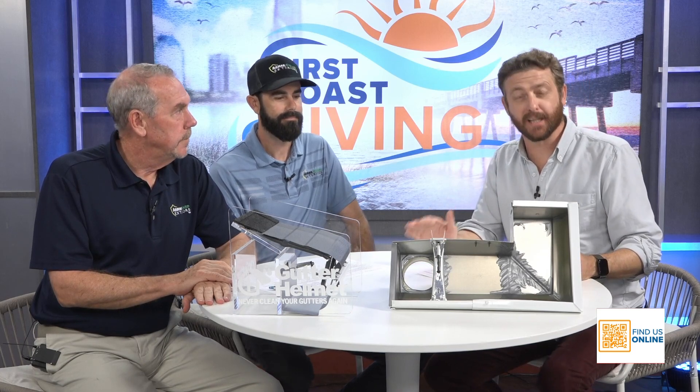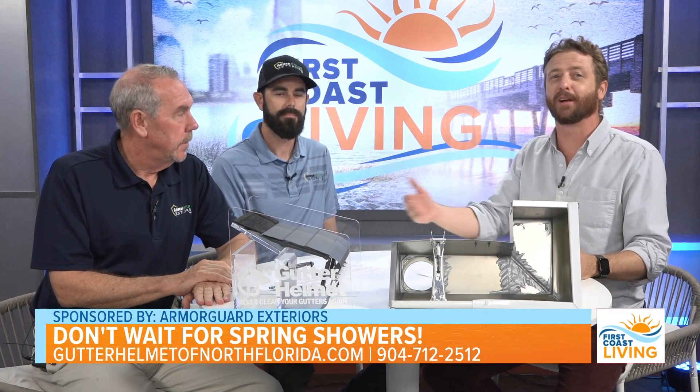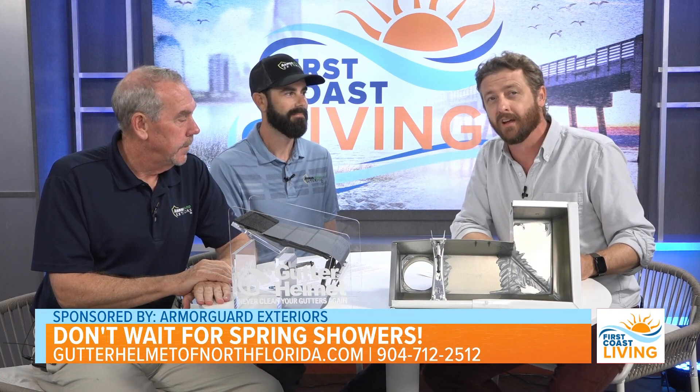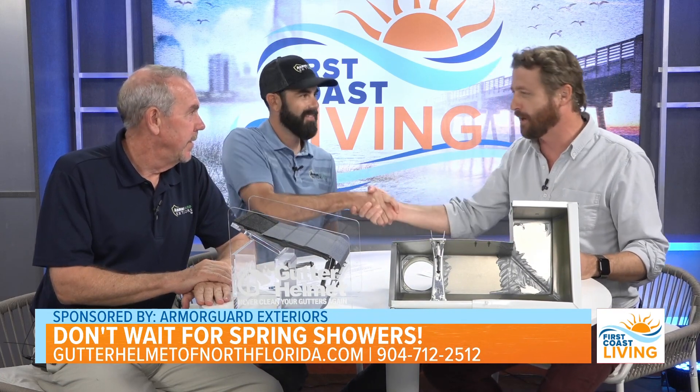If you're planning to make some updates to your home exterior, turn to the team that's known for their premium products and top-rated workmanship — family owned and operated Armor Guard Exteriors. Today we have Court Booth and Kevin Booth, the owners. Gentlemen, welcome. Thank you so much for being on the show today.